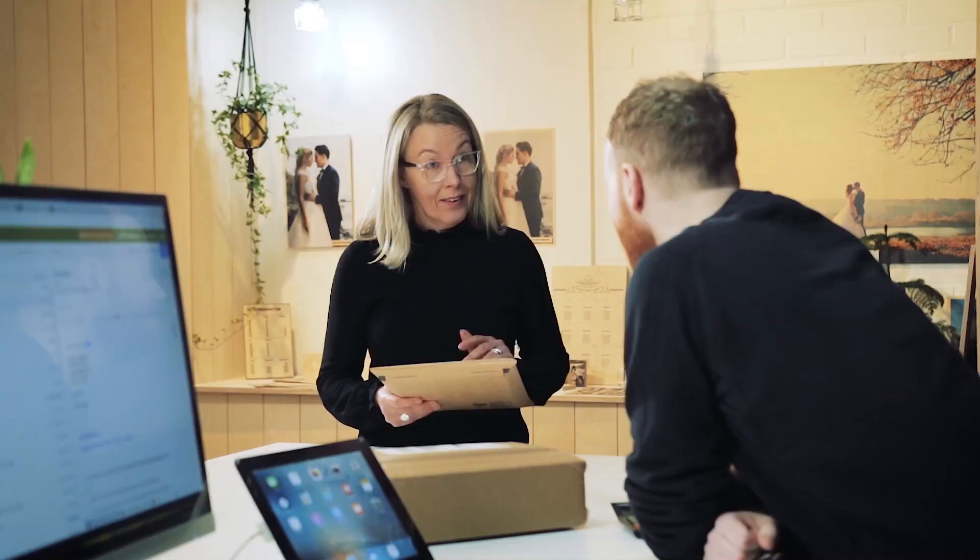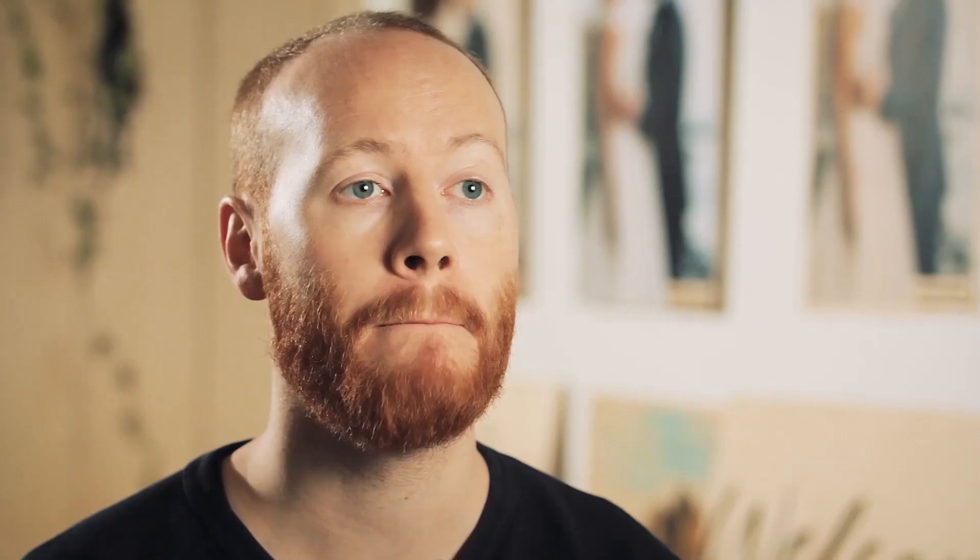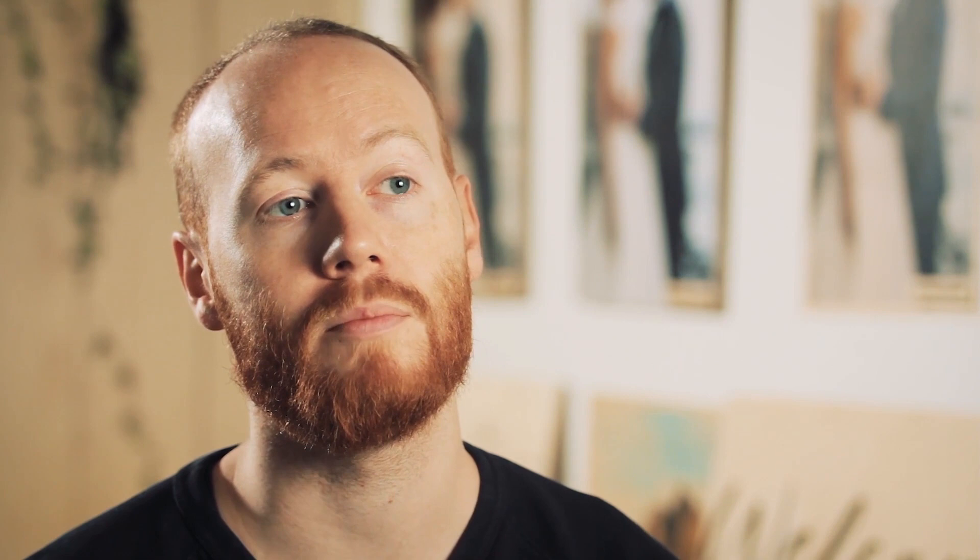Here at the studio, we have a Canon OC Arizona printer, which is a large flatbed printer. We also have a ZUND digital cutting system as well. And both of them work together and communicate and share files, which means that we can print on one and then cut on the other, or then cut first and then print on the other.